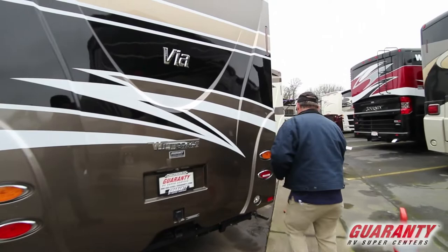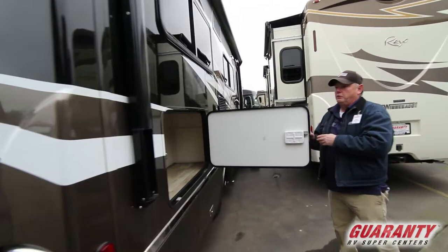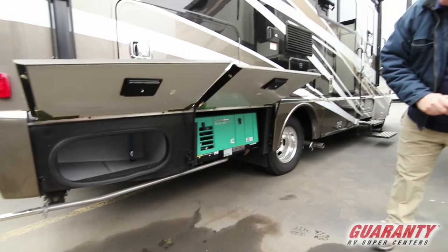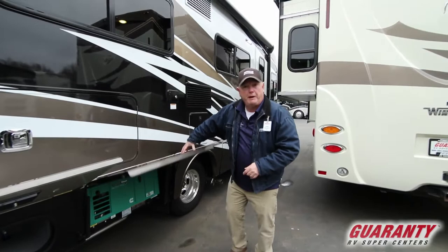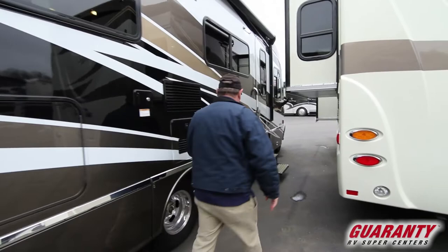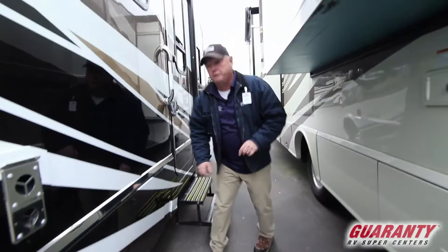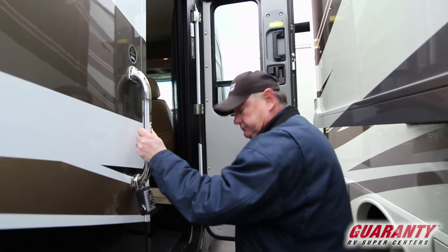We do have the push-button electric awning and another one of our nice storage areas. This is going to have a 3,600-watt Onan LP generator, so you're going to create enough power for inside your coach so you can have all the conveniences of home wherever you are. There's also a 1,000-watt inverter, so if you want to watch TV while you're out and you don't have hookups, just turn on your power — you don't have to listen to the generator.